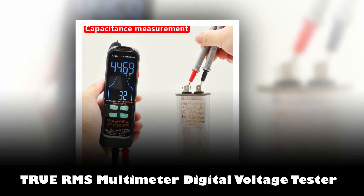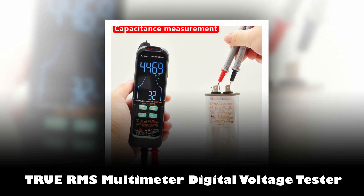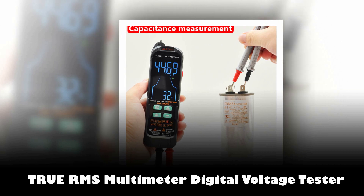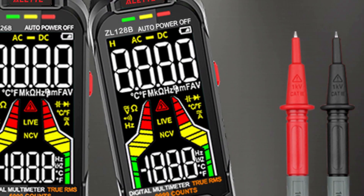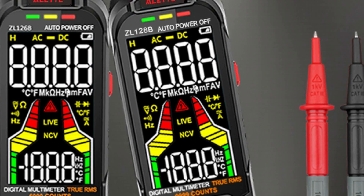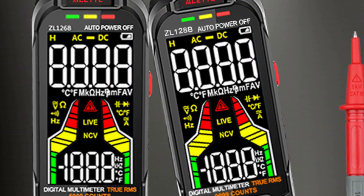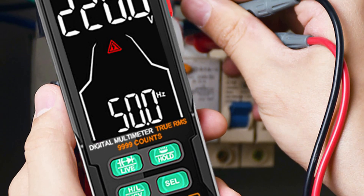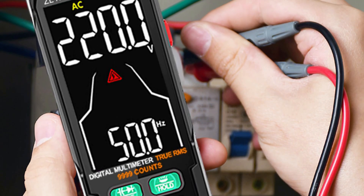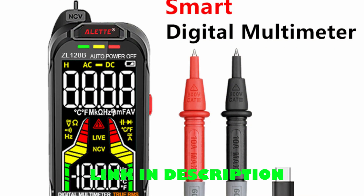Number 4: True RMS Smart Multimeter Digital Voltage Tester. Introducing the Smart Multimeter Digital Voltage Tester, a versatile and reliable tool designed for professionals and DIY enthusiasts. This compact device offers a wide range of functions to meet your electrical testing needs. With models like ZL-126A, ZL-126B, ZL-128A, and ZL-128B, you can choose the one that suits your requirements.